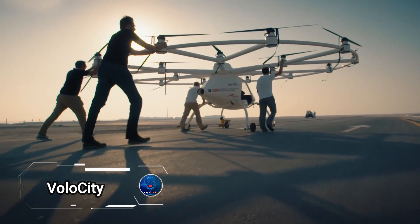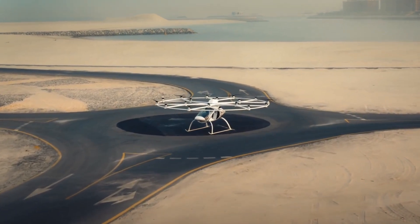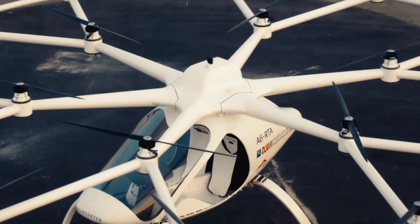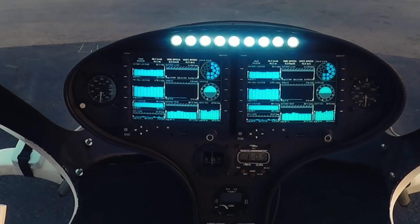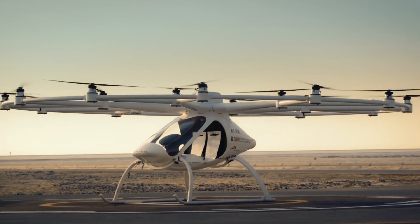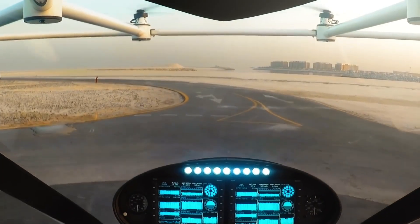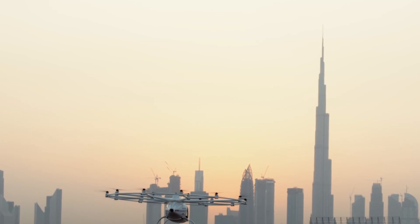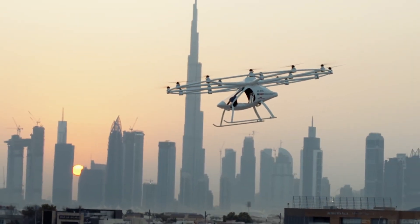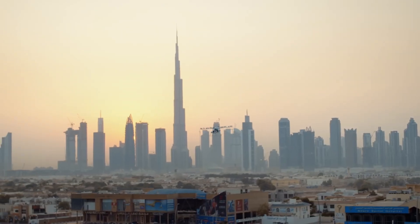Volocity by Volocopter, a groundbreaking urban air taxi designed to revolutionize city transportation. With its eco-friendly and aesthetically pleasing design, the Volocity aims to make urban living easier and more sustainable. This electric aircraft features 18 rotors for vertical takeoff and landing, allowing it to fly low over cities and avoid pollution. The Volocity is poised to replace current transit systems, offering faster, more streamlined connections between key transportation hubs like airports and train stations.